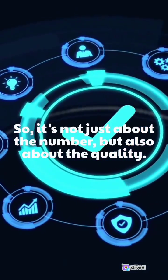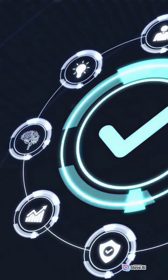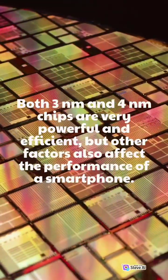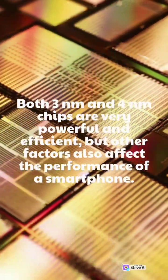So, it's not just about the number, but also about the quality. Both 3 nanometers and 4 nanometers chips are very powerful and efficient, but other factors also affect the performance of a...